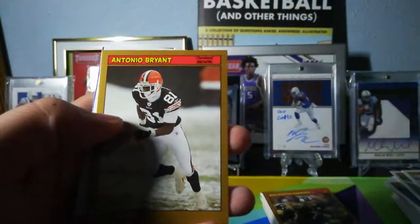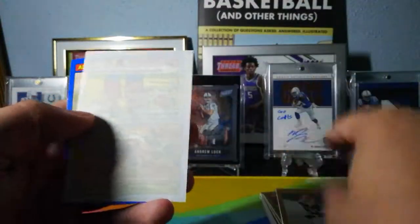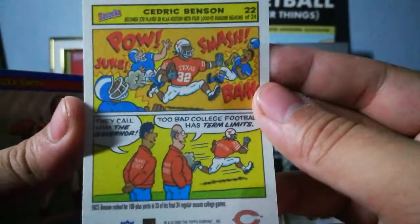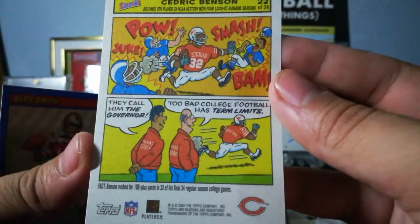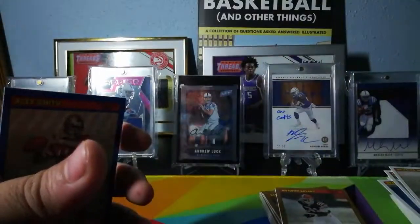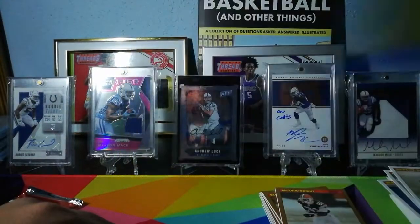Weldy Moore, Antonio Bryant — that's a cool picture. And another little comic, this time from Cedric Benson — my guy at UT. Alex Smith rookie card blue parallel, pretty cool.